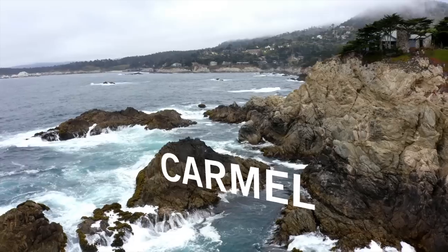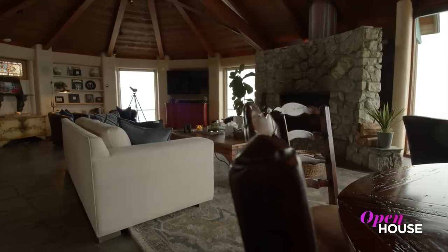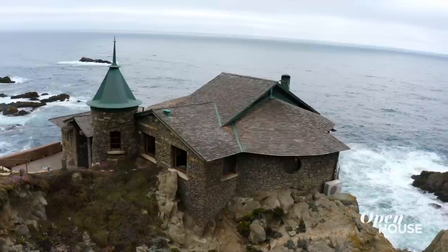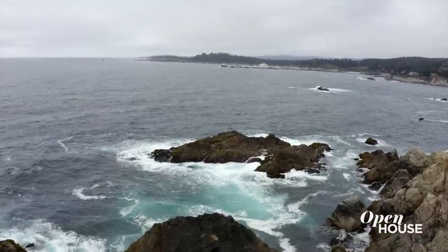Welcome back. Now we're in Carmel, California to tour the dramatic former hideaway of Kim Novak, icon of Hitchcock's classic Vertigo. This breathtaking cliffside home truly gives you a front row seat to the Pacific Ocean. And boy, that view is incredible. Take a look for yourself.